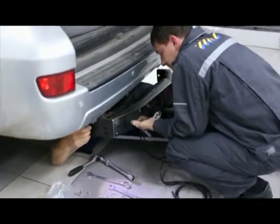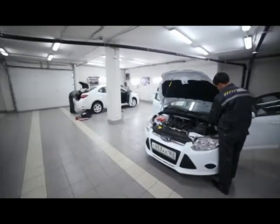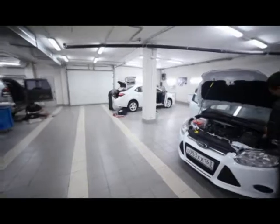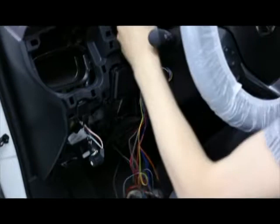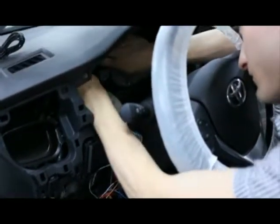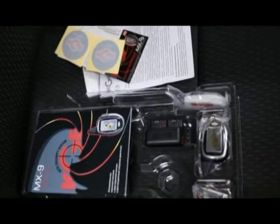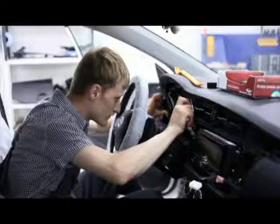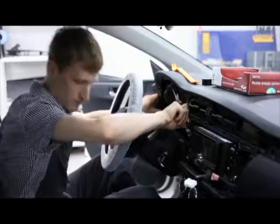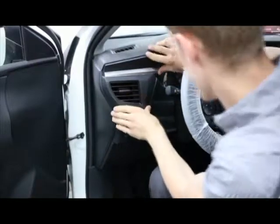У трекера и привычной сигналки есть одна общая особенность. Как и любое дополнительное оборудование автомобиля, они хорошо работают только когда правильно смонтированы. Профессиональный монтаж строго конфиденциален и происходит в лабораторных условиях. Маячок трекера, как и многочисленные блокировки обычной сигнализации, в идеале прячется как можно глубже в недра автомобиля. Это серьезно осложняет работу угонщику, но требует усидчивости и профессионализма от установщиков противоугонных систем.